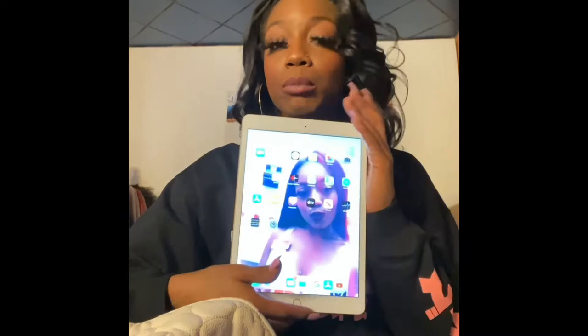Next I have my iPad, which has me on the background because I'm very self-centered. I also use this for my YouTube purposes, my social media purposes, work purposes — everything purposes. So I have that handy dandy.